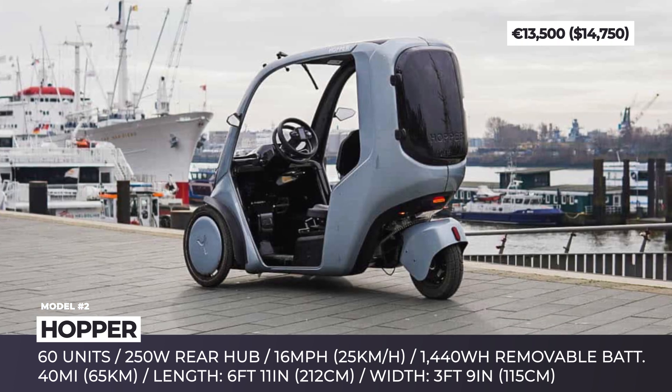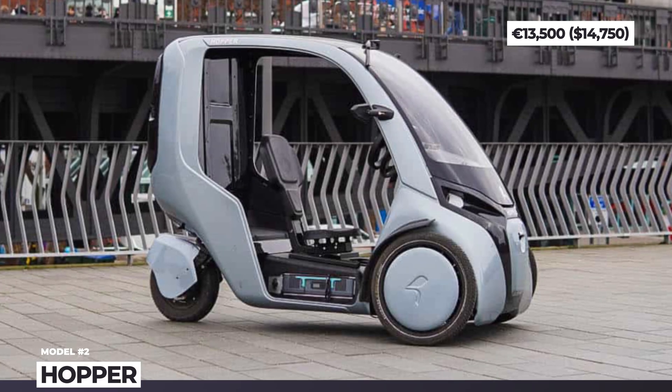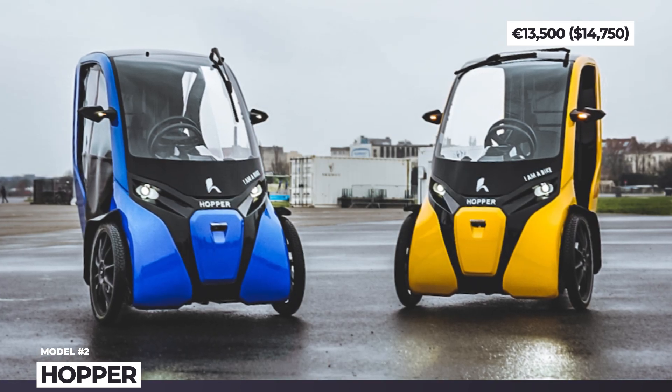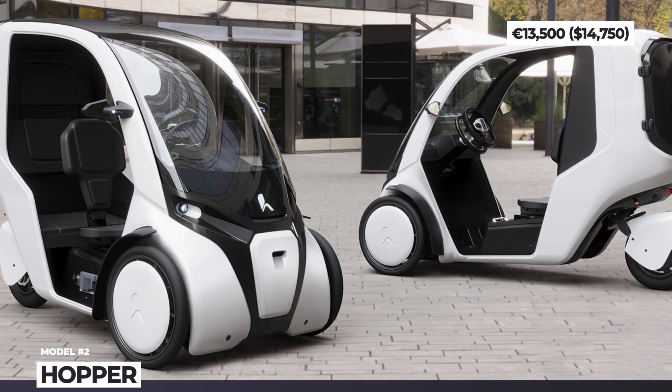The Hopper's drivetrain consists of a rear-wheel hub motor rated for 250 watts and a 1.44 kWh battery pack. The latter stores enough juice for a 40-mile drive and is removable, so you can recharge at home using a standard wall socket.